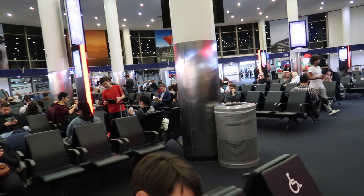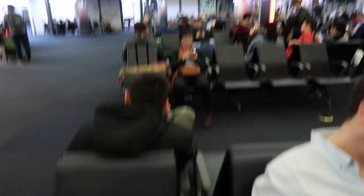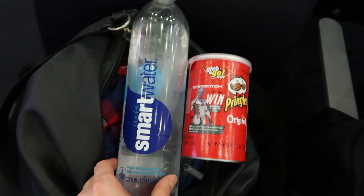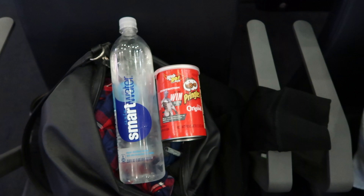We barely made our connecting flight — we're here just with minutes to go. I just got a really easy snack: sprinkles and some water. It's not ideal but we don't really have time to go searching for decent food.